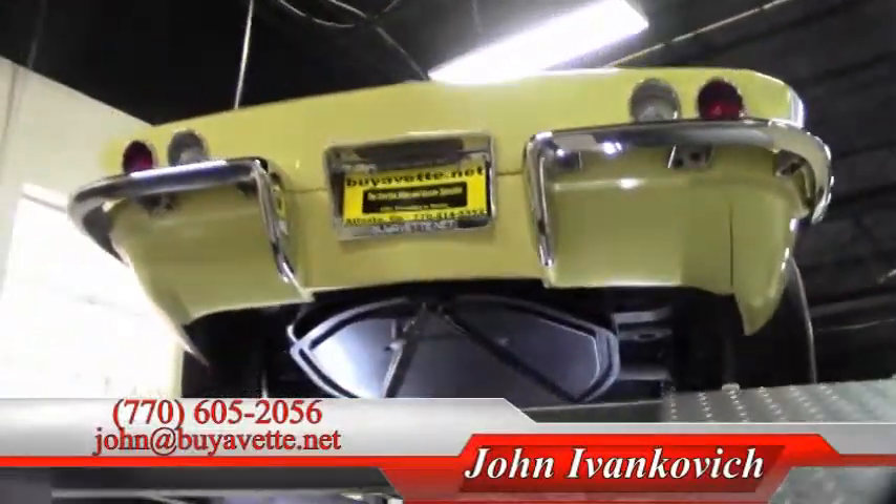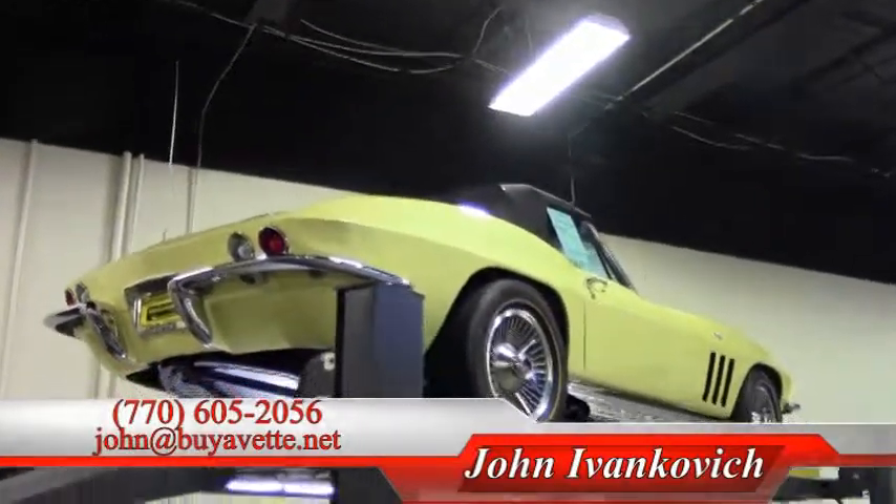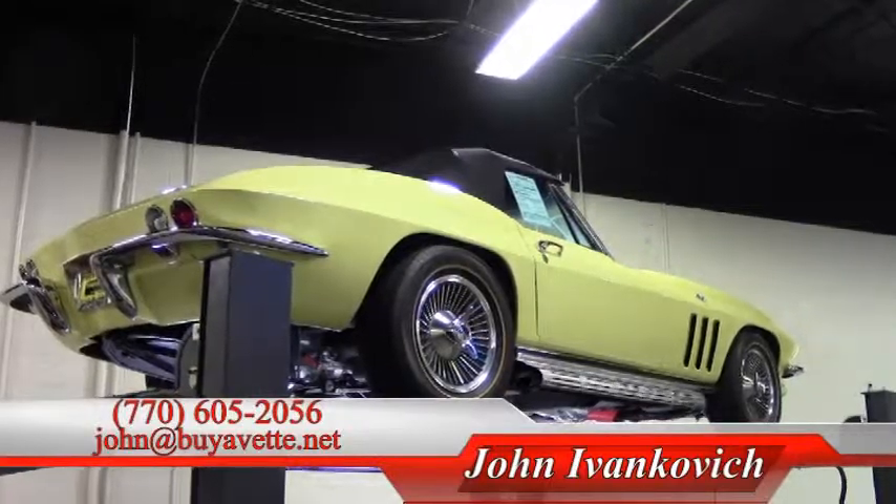Give me a call at 770-605-2056, or email john@buyavet.net. Let's go for a ride in this or any of our hundreds of Corvettes we have in stock today. We'll see you on the road.